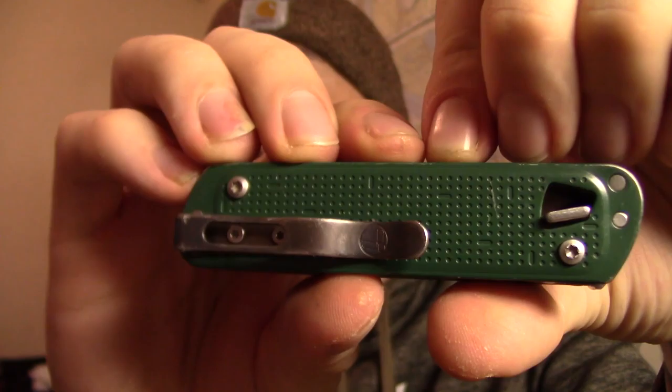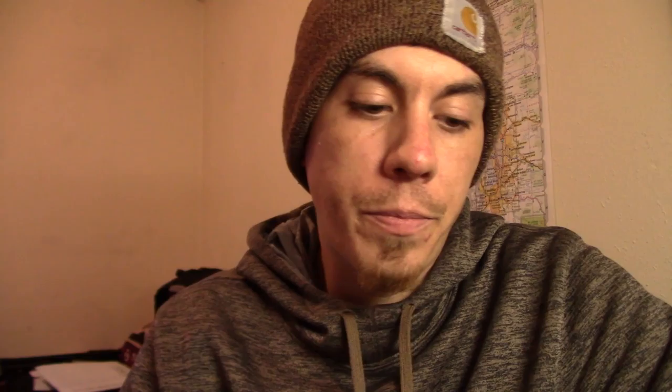Next up, we've got my Leatherman Free T4. This stays in my pocket always. This thing gets a lot of use, as you can tell. Great multi-tool, really well made. I did a couple videos on this — I'll link them up here if you want to check them out.